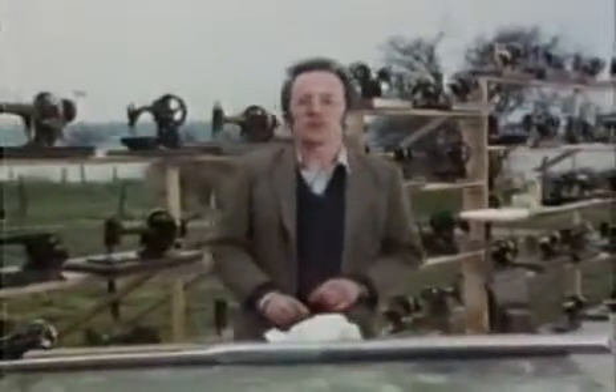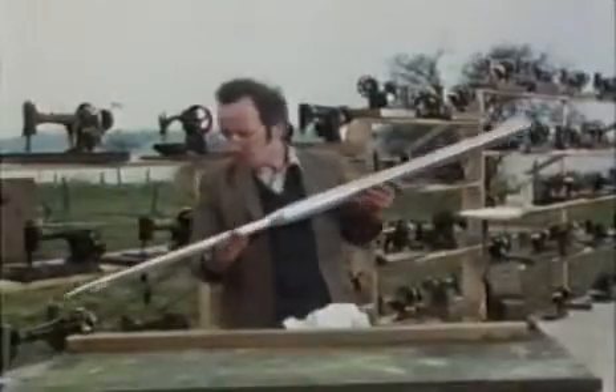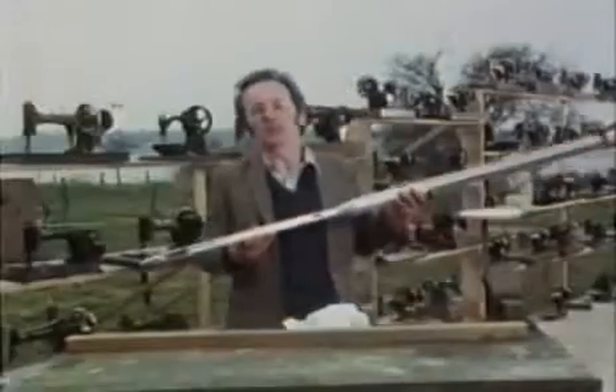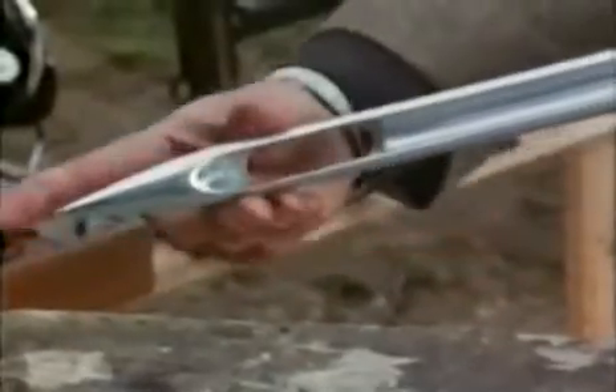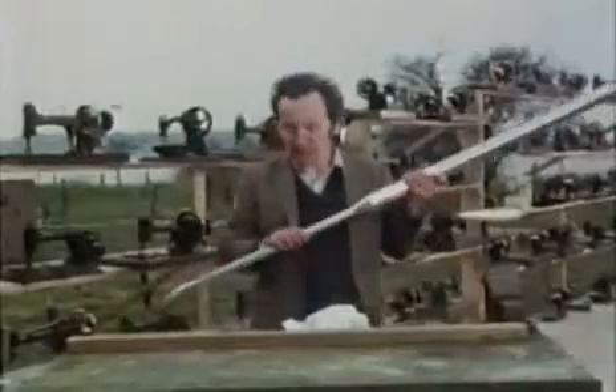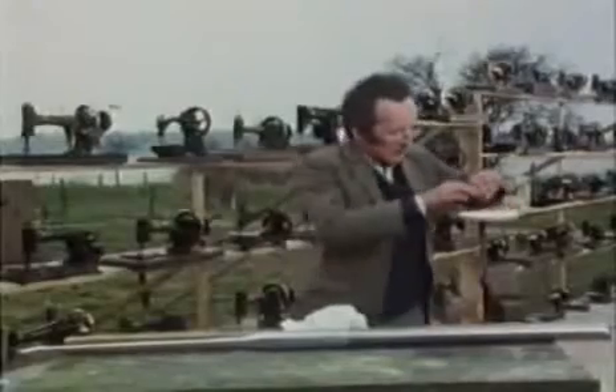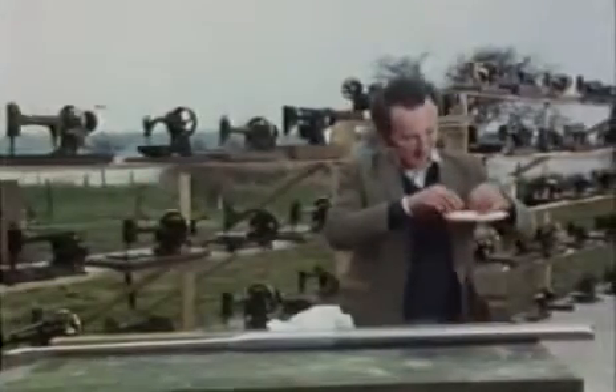The secret of these machines was really the brilliant shape of the needle itself. We've made a giant one here — you can see the eye is in the pointed end of the needle, and it has a groove all the way up one side that the thread can slip through. With a reel needle, if I push it through a bit of cotton and pull it out again, it automatically leaves a loop underneath, and all the machine needs to form a stitch is to pass the second reel of cotton through the loop.